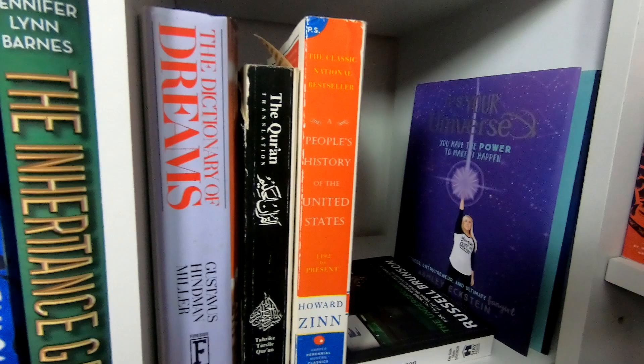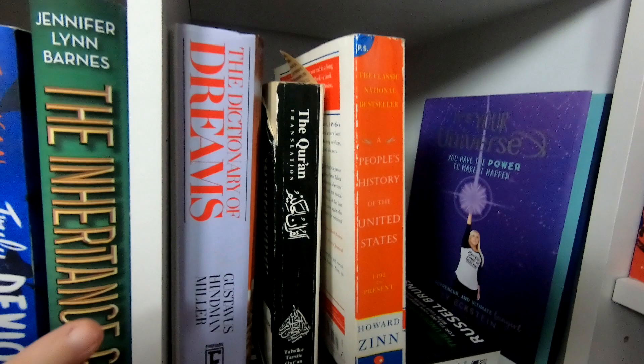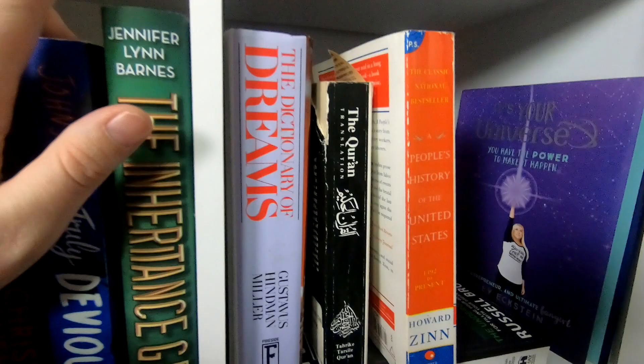If you're wondering why I have a Quran — in high school I did my senior exit project on Abrahamic religions. My whole year-long project was comparing and contrasting Judaism, Christianity, and Islam. That's why I have and have read large portions of the Quran.